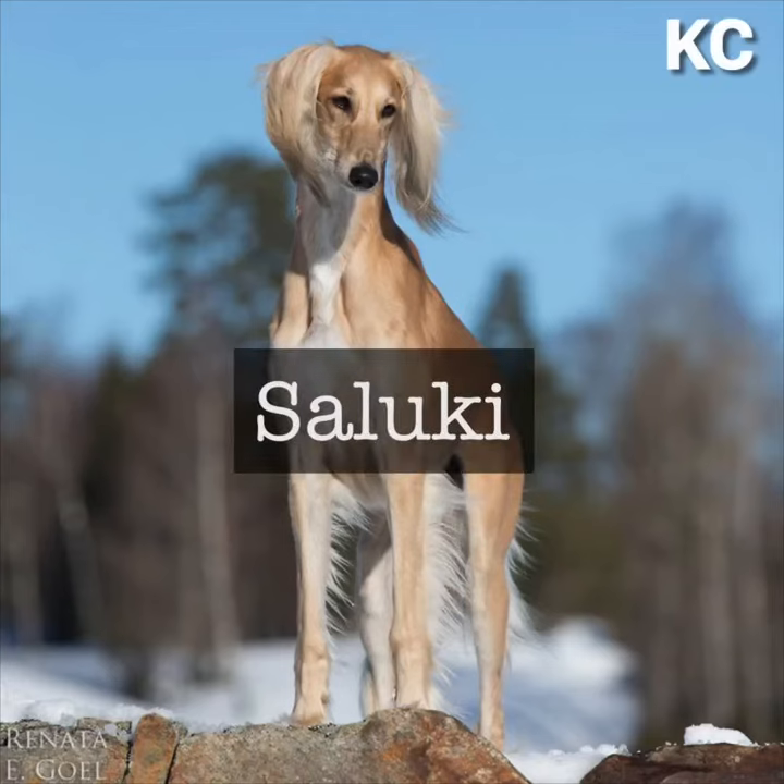Hello guys, welcome to my YouTube channel Buddy Canine and today I am going to tell you about Saluki.